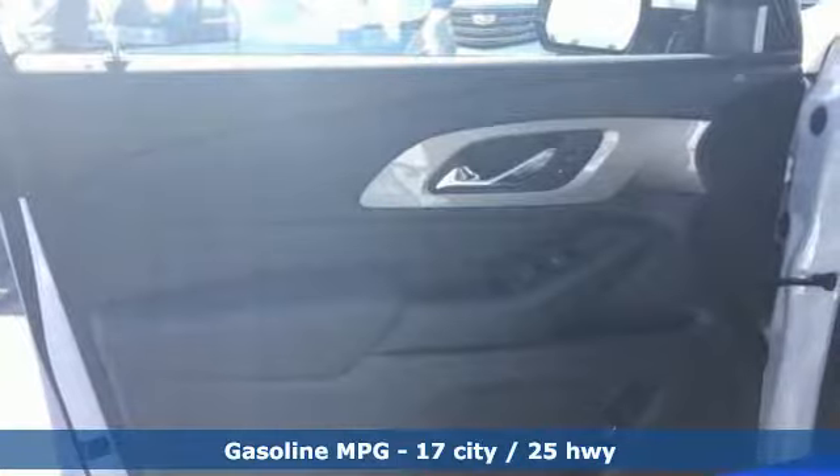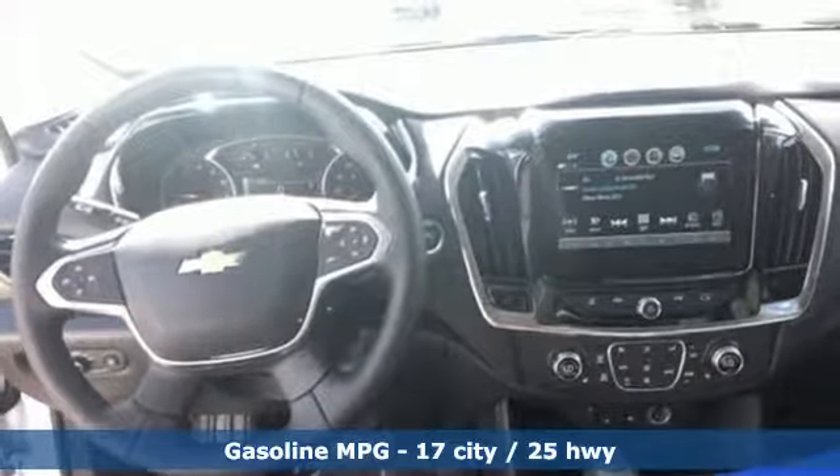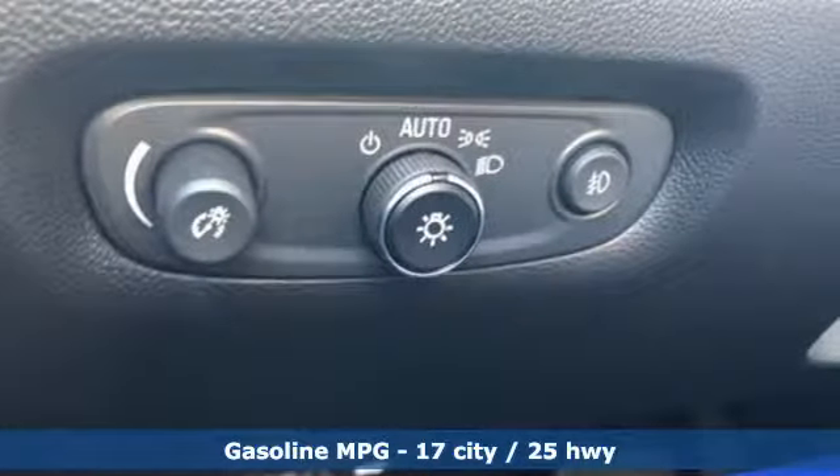It's equipped for all your driving needs and wants. Automatic transmission, dual zone climate control, streaming audio, rear parking sensors.